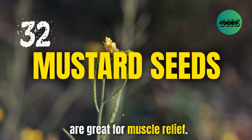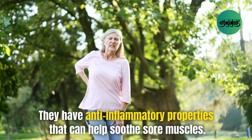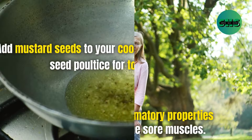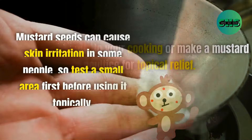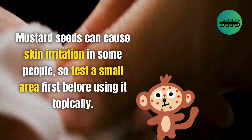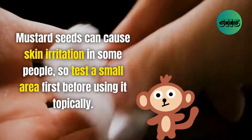32. Mustard seeds are great for muscle relief. They have anti-inflammatory properties that can help soothe sore muscles. Add mustard seeds to your cooking or make a mustard seed poultice for topical relief. Mustard seeds can cause skin irritation in some people, so test a small area first before using topically.